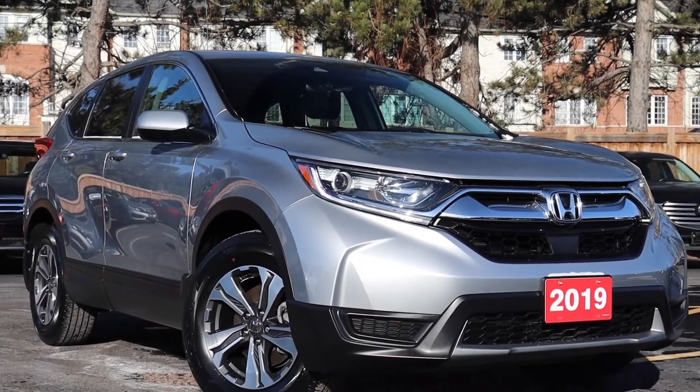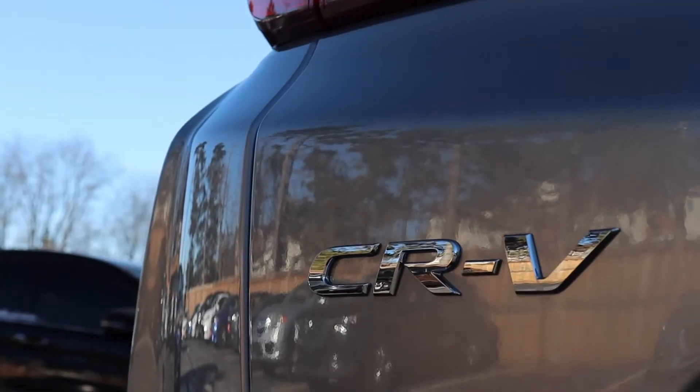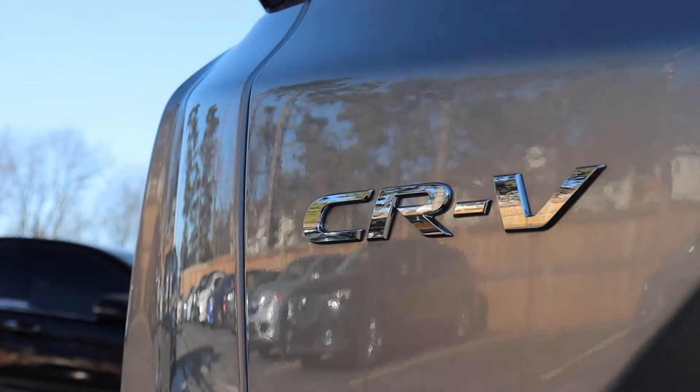Here at Pickering Honda we have a pre-owned 2019 Honda CR-V LX. This vehicle has only had one owner and it's accident-free.